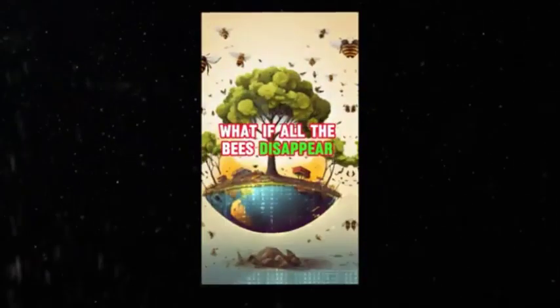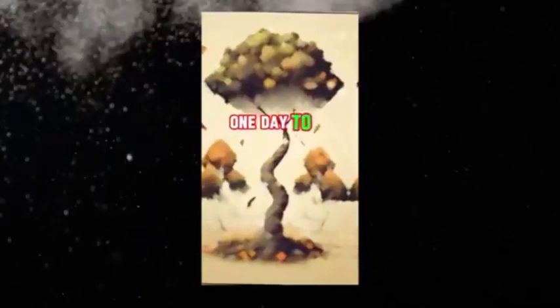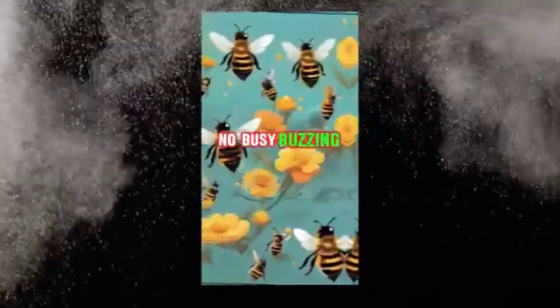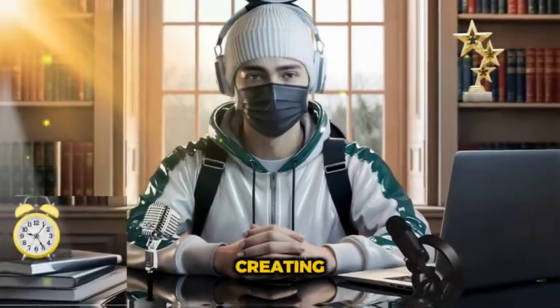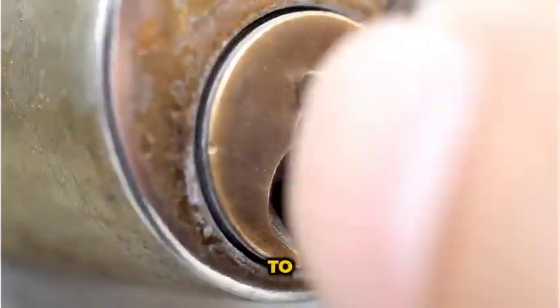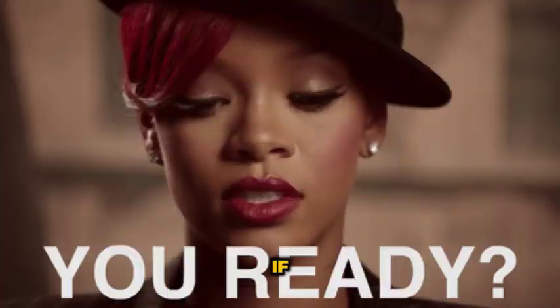Let me give you a glimpse of what this niche looks like. What if all the bees disappear from the world? Imagine waking up one day to a world without the gentle hum of bees — no busy buzzing around flowers. If you start creating videos like this, there's no way your content will fail. So stick around till the end, because I'm going to hand you the keys to making some killer what-if videos. If you're ready, let's dive in.